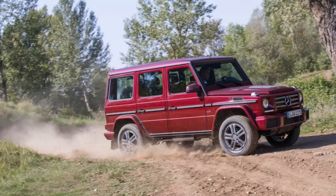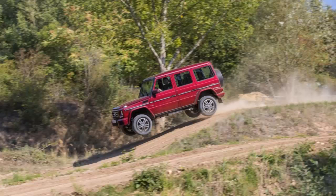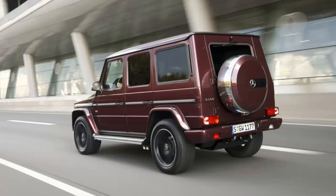However, there's some pretty important stuff going on under the hood. The G550 switches from a naturally aspirated 5.5-liter V8 to Mercedes' new twin-turbocharged 4.0-liter V8. Output increases from 388 horsepower and 391 pound-feet of torque to 416 horses and 450 lb-ft of torque, and Mercedes says fuel economy improves by 17 percent as well.